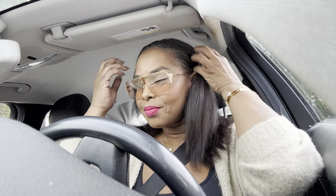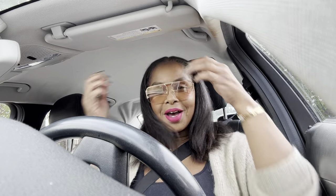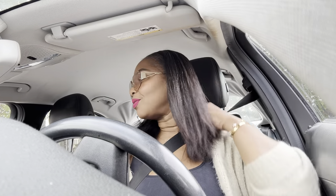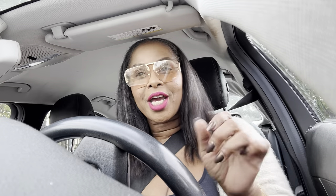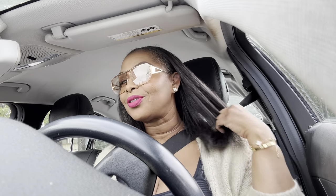Alright y'all, I'm in the line for some Starbucks. My hair hasn't started to revert — not yet. It's been a while since we did some Starbucks chit-chat. I have not been in the Starbucks line with you guys for a while.